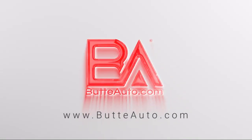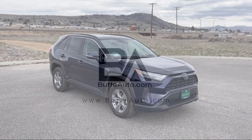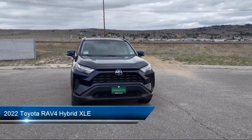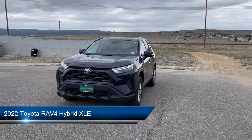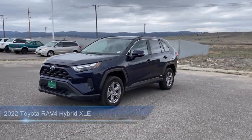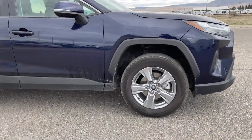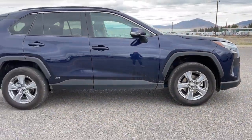Welcome to Butte Auto, and here's a more in-depth view of one of our vehicles from our huge selection. It comes equipped with Hill Start Assist, Climate Control, Active Grill Shutters, Fog Lights, Lumbar Support, Trailer Sway Control, and has less than 30,000 miles on the odometer.